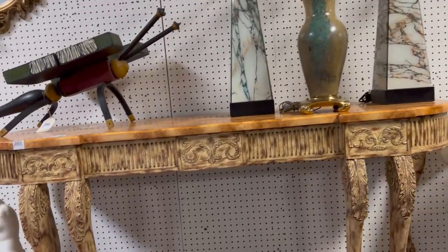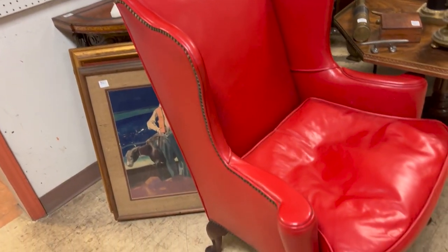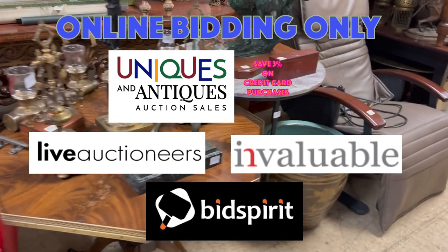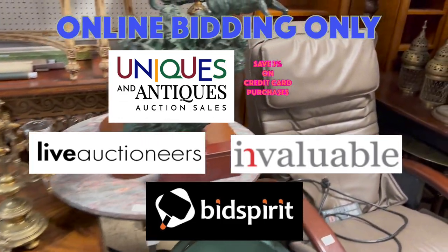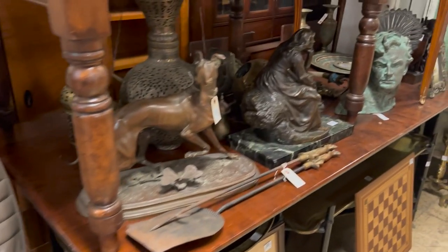These items are not very easy to see in the video here, but they are all described and pictured well on our catalog on our website. This auction is for online bidding on Live Auctioneers, Invaluable, and Bid Spirit, and also our website, uniquesandantiques.com.